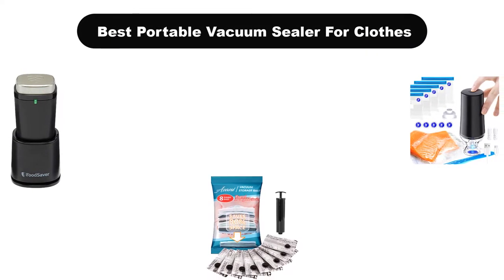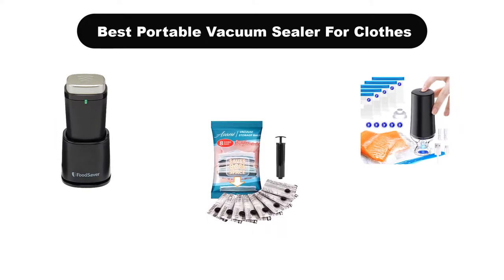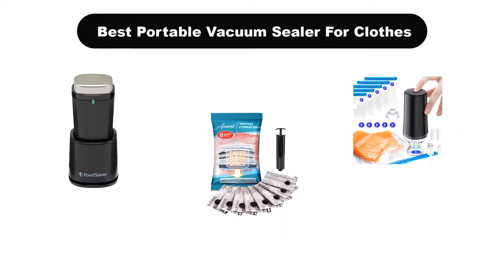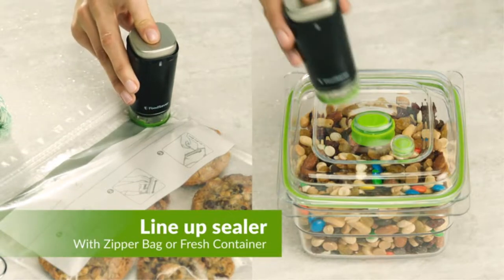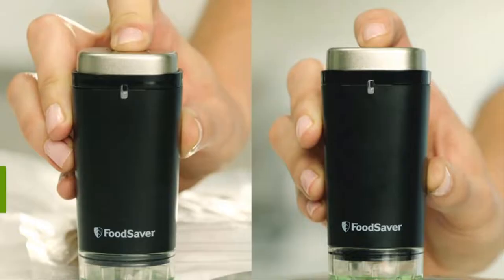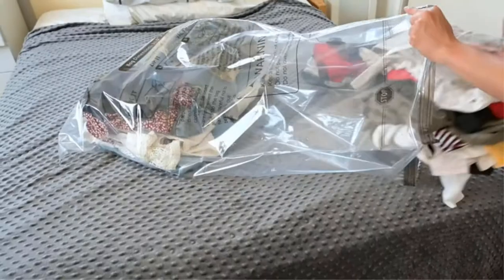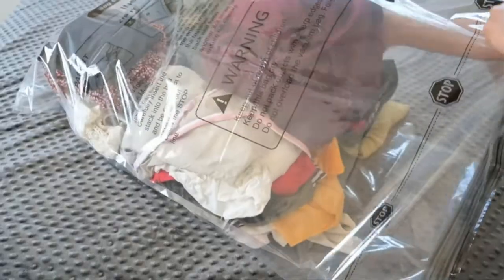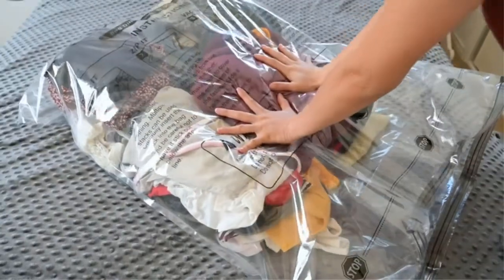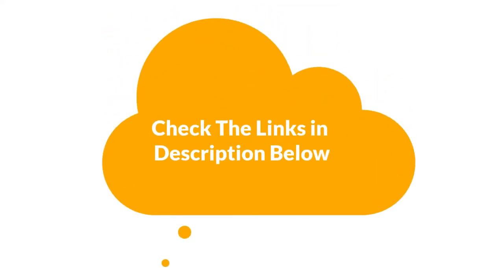Hey guys! In this video, we are going to give you an impartial review covering the 3 best portable vacuum sealers for clothes in the market, which are the best for you considering some unavoidable factors that you might miss without watching this video. We are trying to help you find the best from a plenty of irrelevant products. If you want more information and updated pricing, be sure to check the links in the description below. Let's get started.